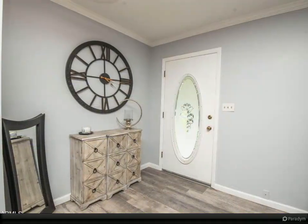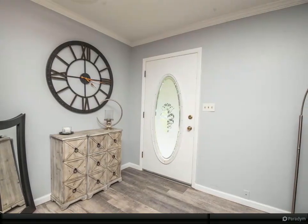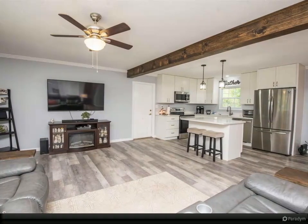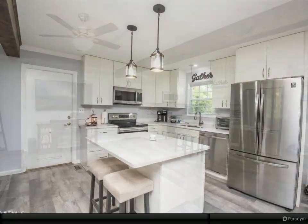Walk into its open floor plan and meet your gorgeous, fully renovated kitchen with island, quartz countertops, white shaker cabinets, and all new appliances. Enjoy entertaining with this large open kitchen, living, and dining room combo with wooden beam embellishment.